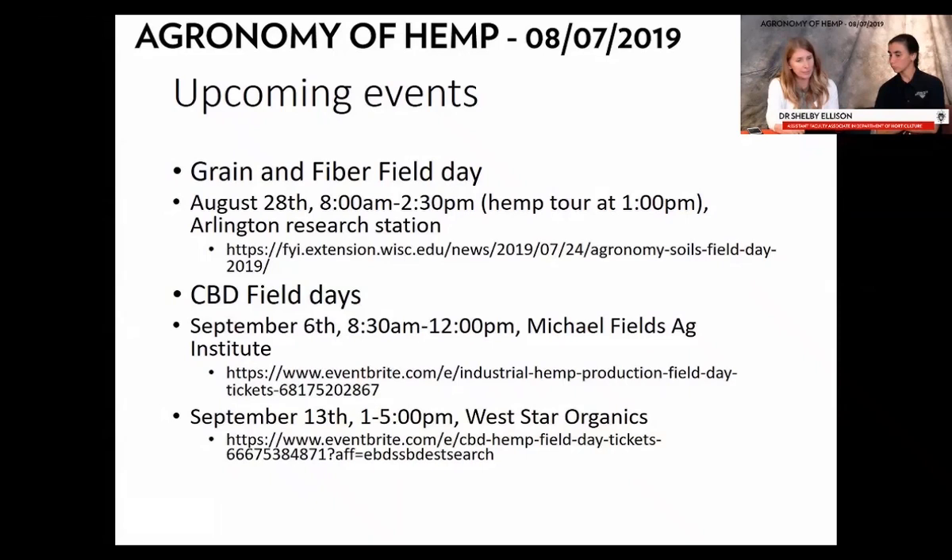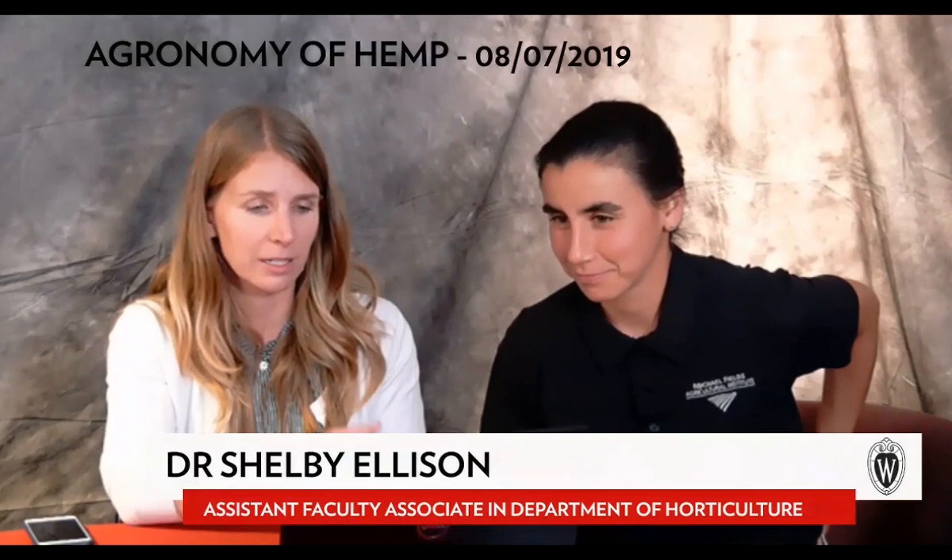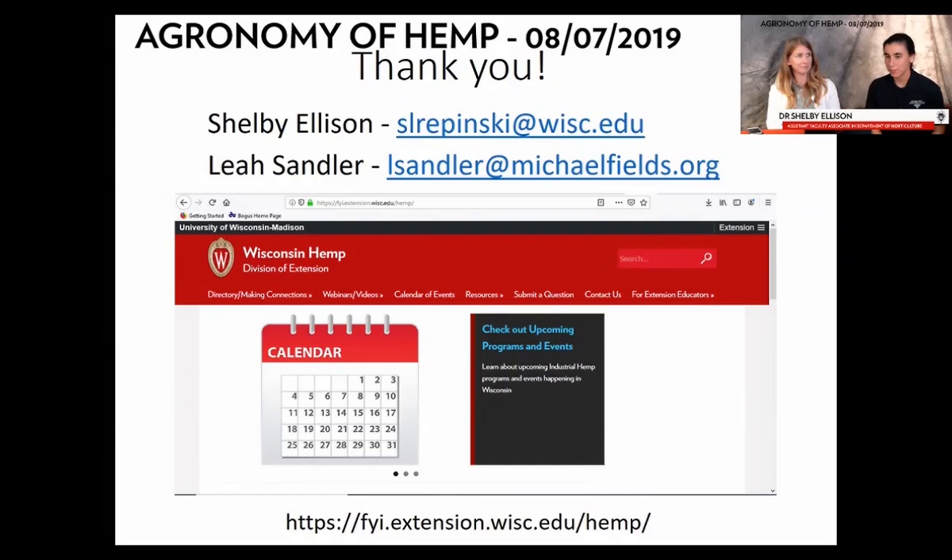That's the end of our presentation for CBD harvest considerations and processing. Our emails and the UW hemp website are listed — all these webinars will be recorded and posted there, along with upcoming events being added to the calendar constantly. Now we'll take questions.